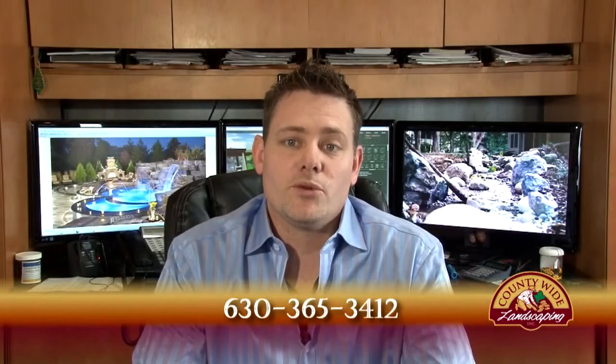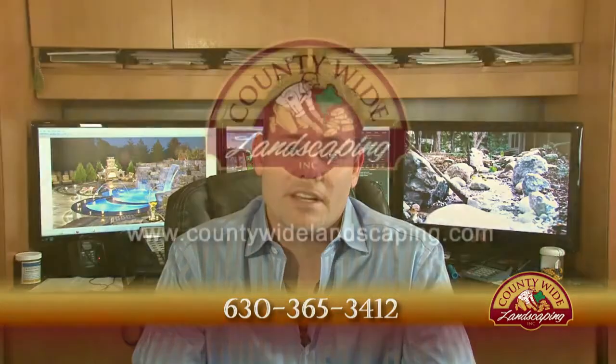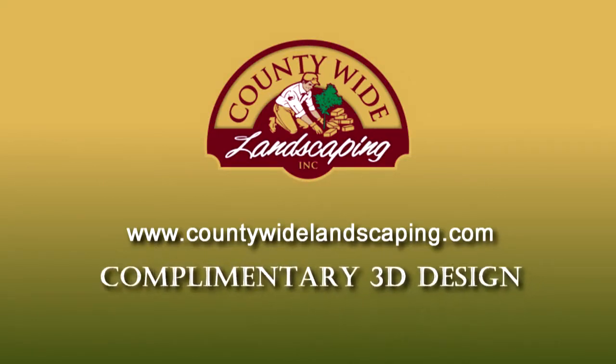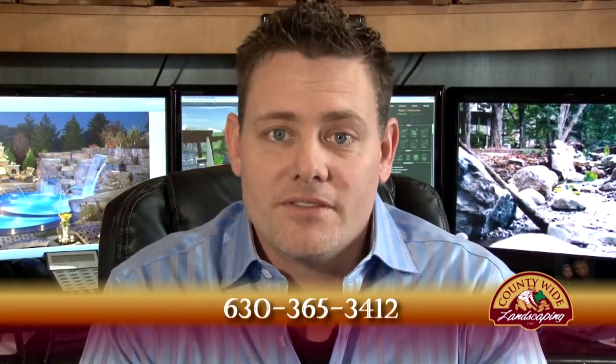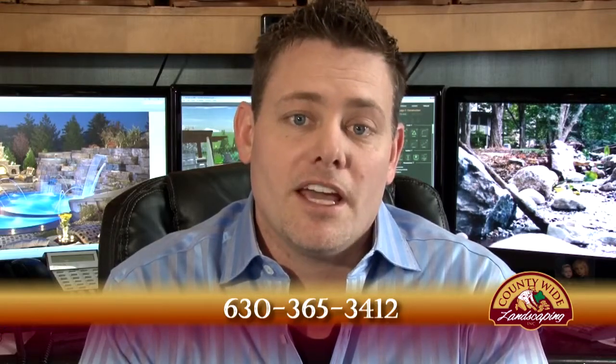Simply visit our website to view additional free videos answering more of your important questions about landscape designs. While at the site, be sure to provide your contact information to gain access to a complimentary 3D design of your backyard or front yard. If you have any questions, please call us at 630-365-3412. We will be glad to speak with you and make an appointment.